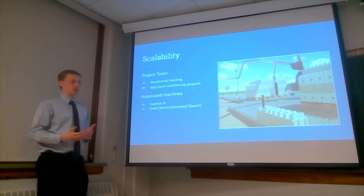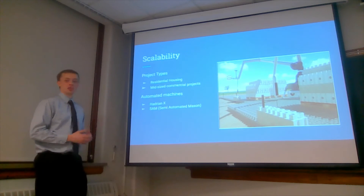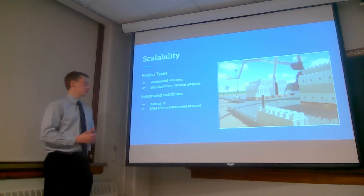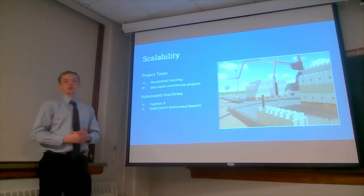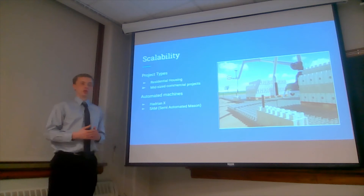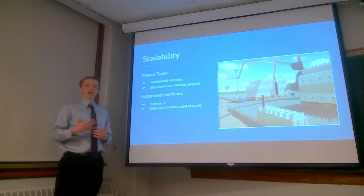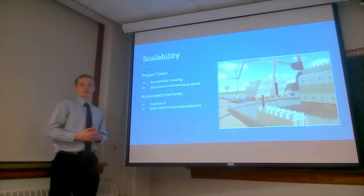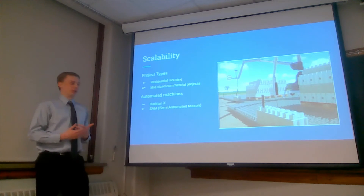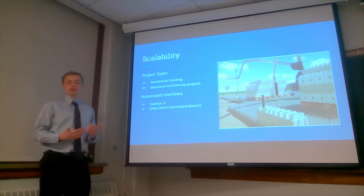Heading into the future, they're starting to use automated machines to help lay bricks. One of the most popular machines currently is the Hadrian X, and the SAM — semi-automated mason — also does the job. These use 3D models loaded into their programming to apply adhesive and accurately lay the bricks. The Hadrian X can lay about 200 bricks an hour, which helps redistribute labor away from brick-laying to other parts of the project.